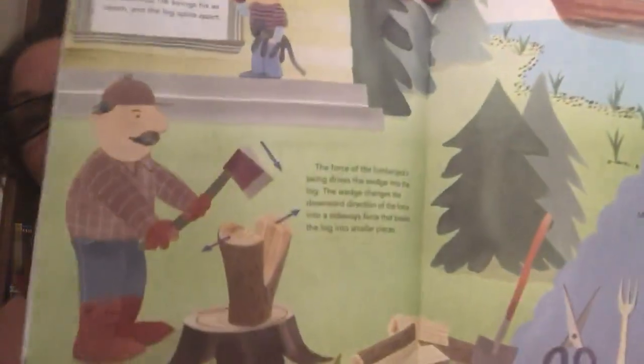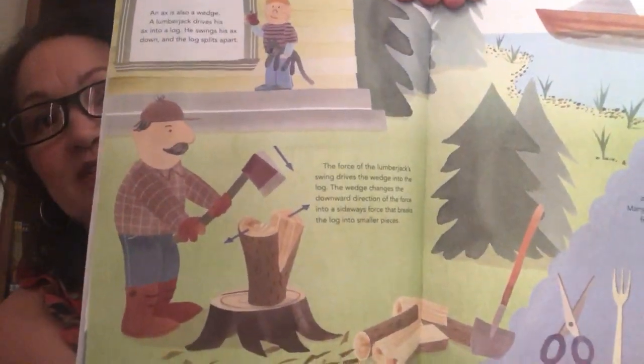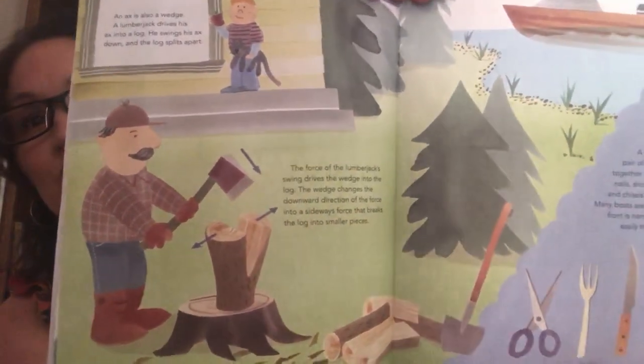An axe is also a wedge. A lumberjack drives his axe into a log — he swings his axe down and the log splits apart. The force of the lumberjack's swing drives the wedge into the log, and the wedge changes the downward direction of the force into a sideways force that breaks the log into smaller pieces. Never pick up something like an axe, boys and girls — always have your parents do this, or have them supervising you.